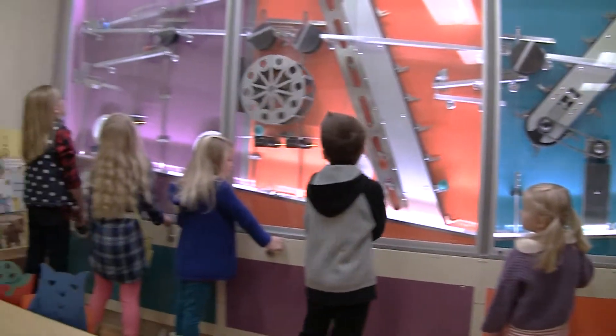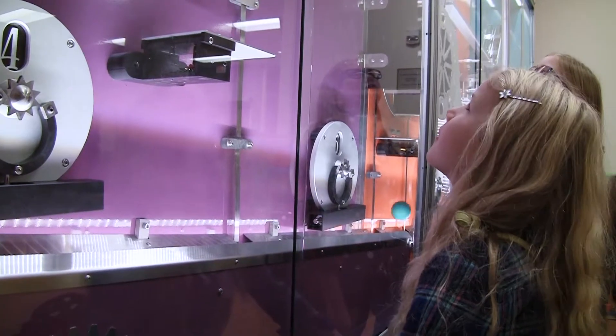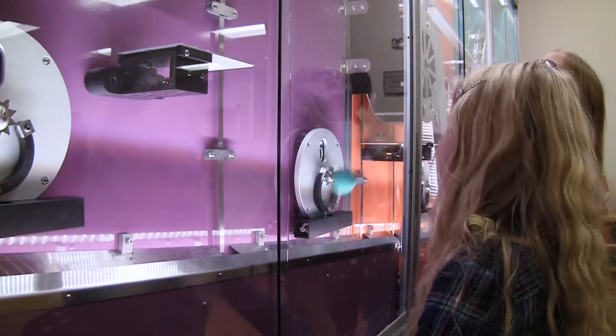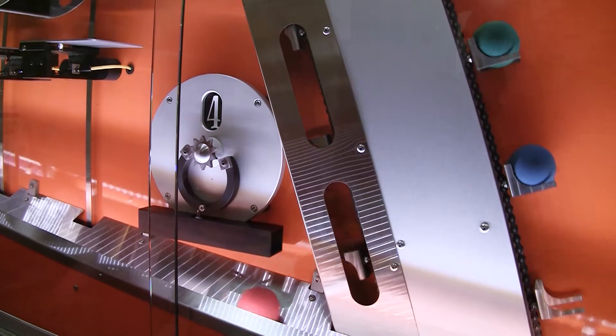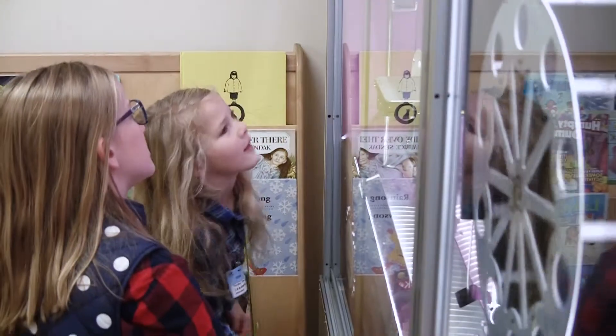Watching them all get active with this machine behind us kind of decreased the anxiety that I did have, because I could watch them play and have fun and interact with each other. They can all work together and team up to get one ball moving through, and I know they liked it at the bottom — every time a ball drops it counts how many dropped down, so they would keep score on how many they got to go all the way through the machine.